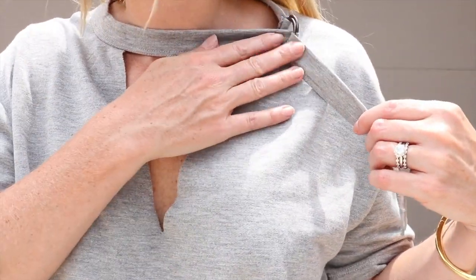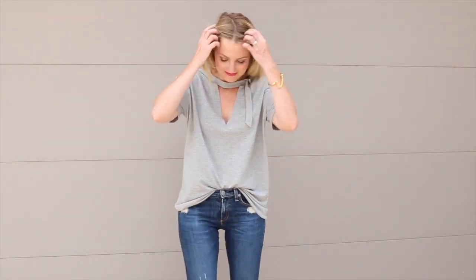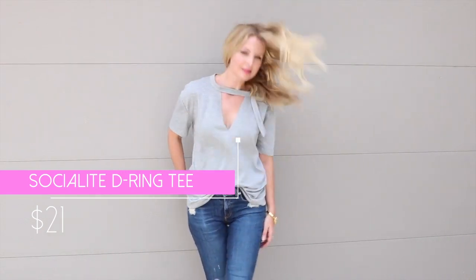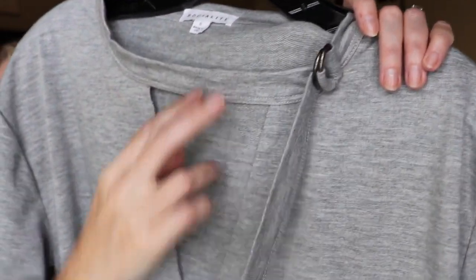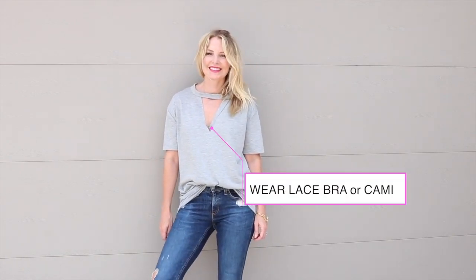The last tee I want to feature is this one by Socialite. It is really oversized, and I think it's meant to be that way. It's a little bit of a thicker fabric — more heft to it than a plain cotton tee. You can see how oversized it is in the body, which I actually really like. You just want to wear something a little bit slimmer on your lower half, like a skinny jean or jean shorts, to offset the volume. What's really cool is the top detail: an almost choker collar with a little buckle, and then a triangle keyhole. The keyhole could run a little low for some of you, so I'd throw a little black, ivory, or white lace cami underneath so a tiny bit of lace peeks out.